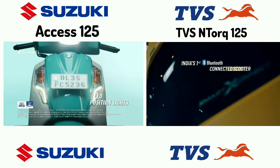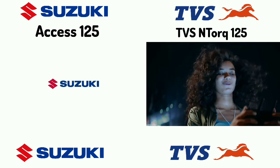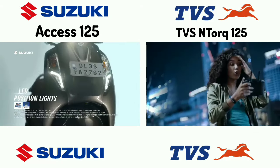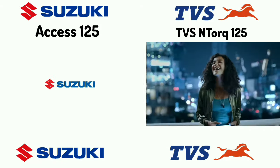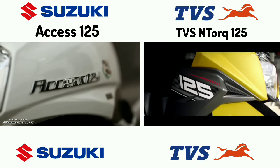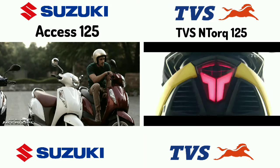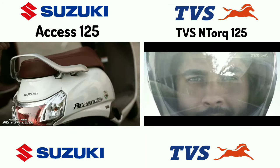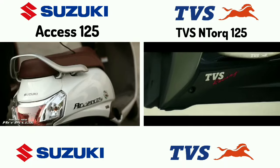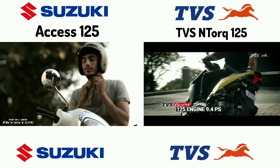So the power and torque is less for TVS. The Access 125 has 8.7 bhp power. The mileage is around 60-45 km per liter. The Access 125 does 90 km. The power figure is 95. The Access 125 gives 12.7 bhp power and 12.5 Nm torque.